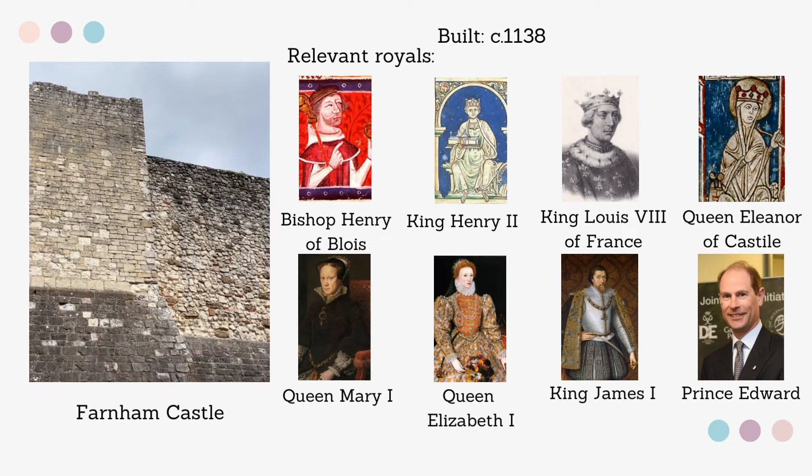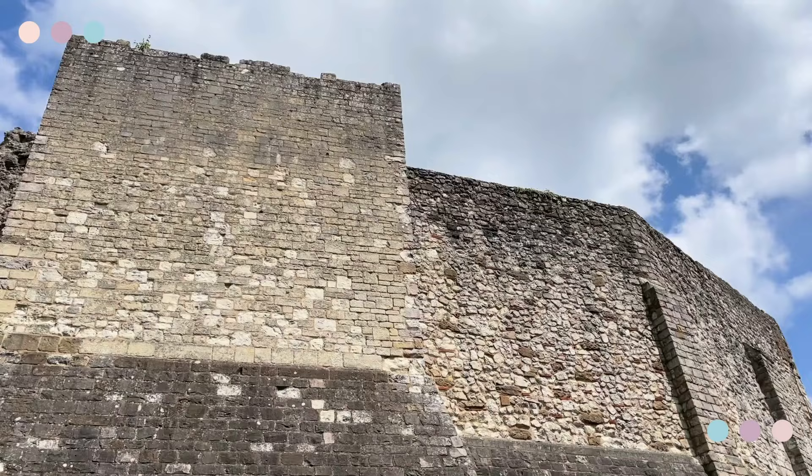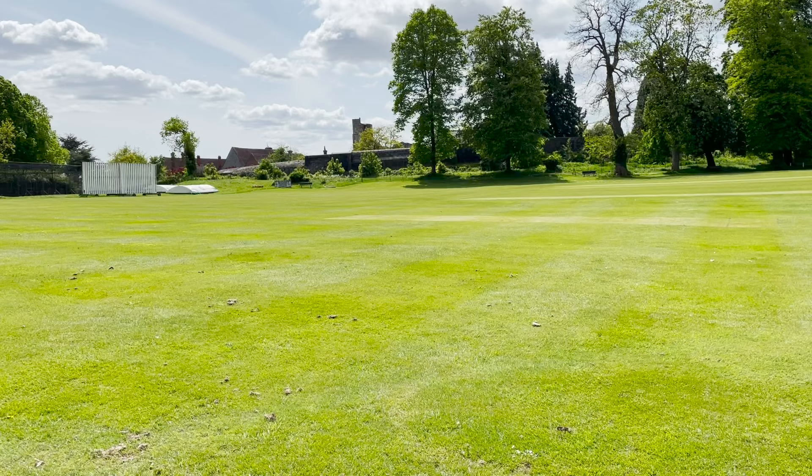Hello wonderful people and welcome back to the channel. Today I thought we would take another look at my local area, Farnham Castle. A popular wedding venue today, it is situated on the edge of Farnham Town Centre, with cascading fields surrounding the other side.